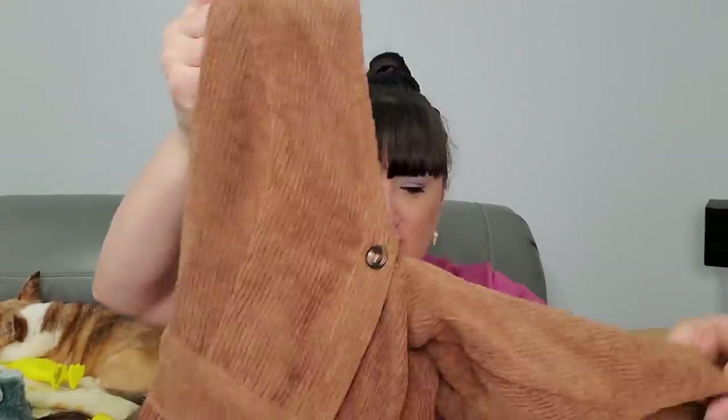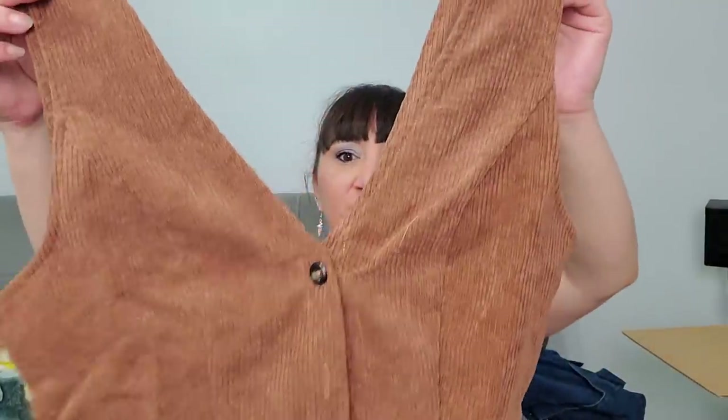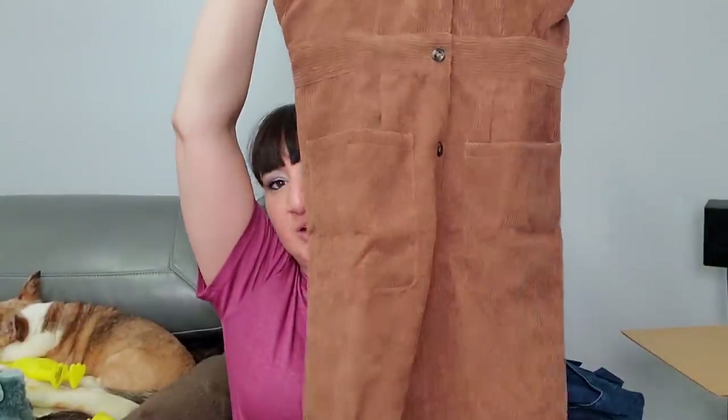This is also from Shein, size small. I really think you guys can sense things like this are not my color - I just think it would wash me out. But it was cute; it was cut a little too low showing my tattoo, which would be annoying. But that is cute - I could probably sell that easily.